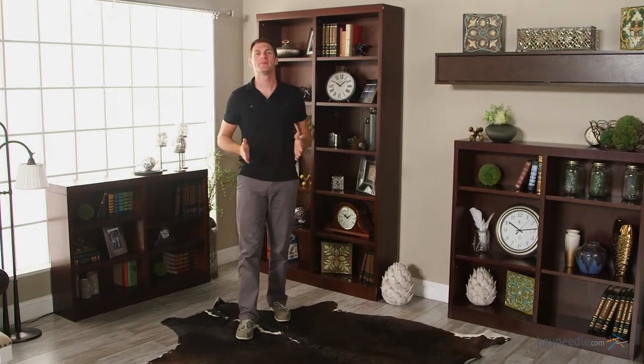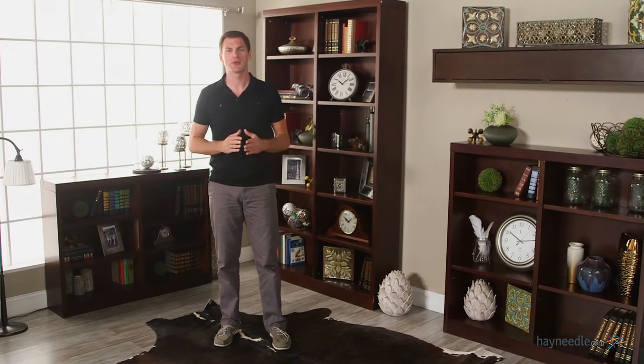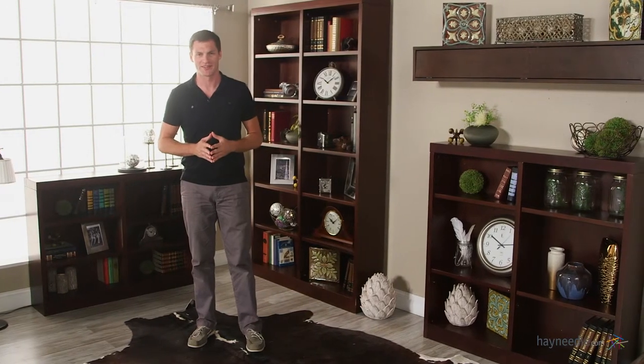Hi, I'm Mark with Hey Needle. Rarely can a piece of furniture embody your whole life. Well, that's what bookcases do. So find one that will not only hold it, but will adjust to it as well with the Bellum Living Jefferson Double Wide Bookcase in Espresso.